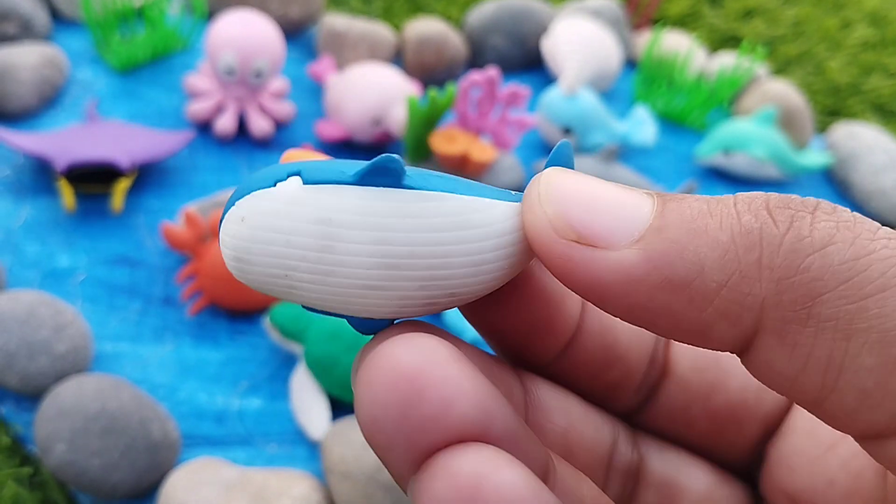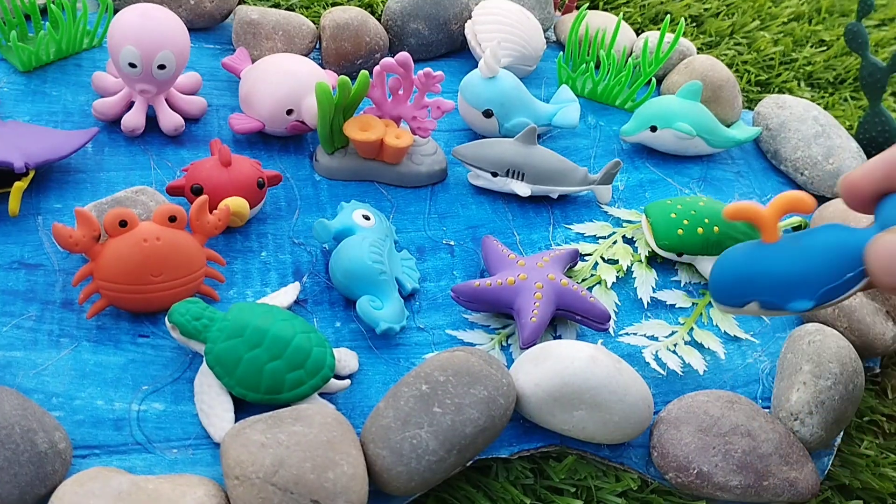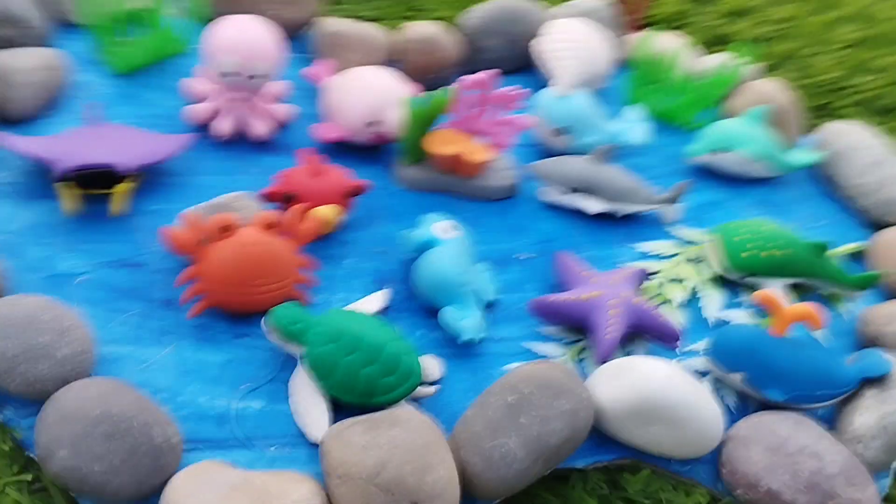A blue whale. This is a blue whale. Thank you.